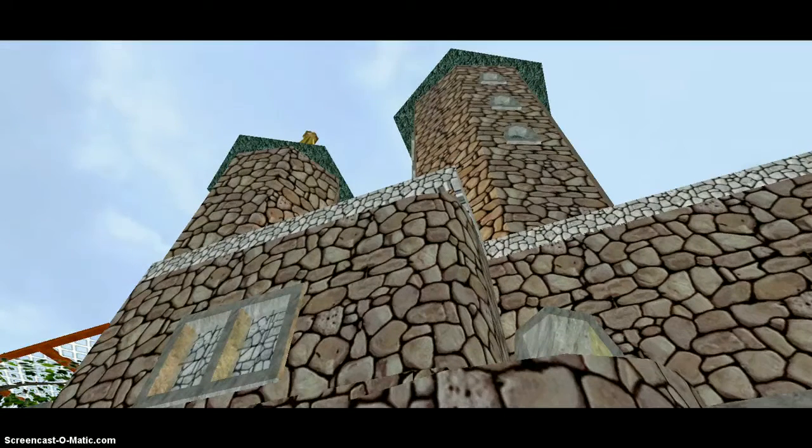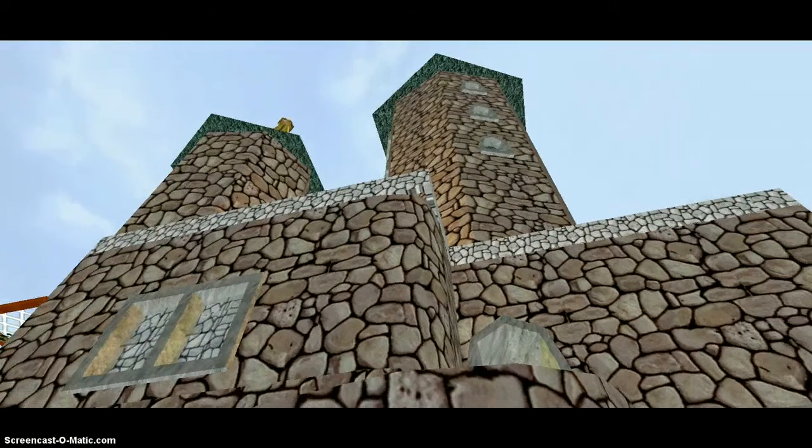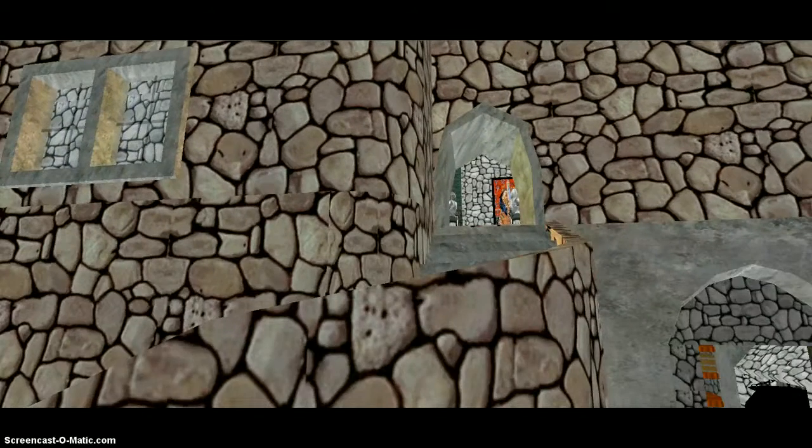The inner courtyard also contained the keep, which was usually seven stories high and had one defendable entrance.